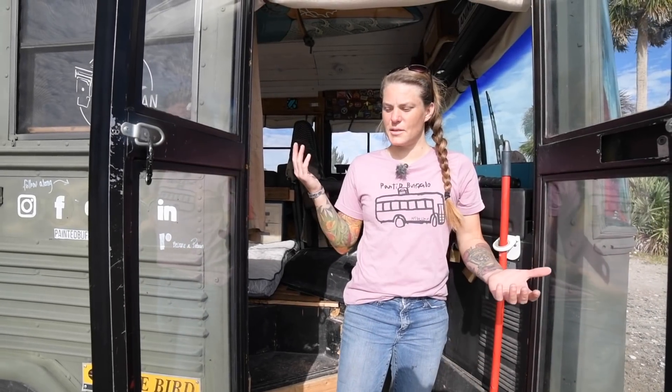My name is Jessica Rambeau. This is the Painted Buffalo. We've been in our bus for a year and a half.